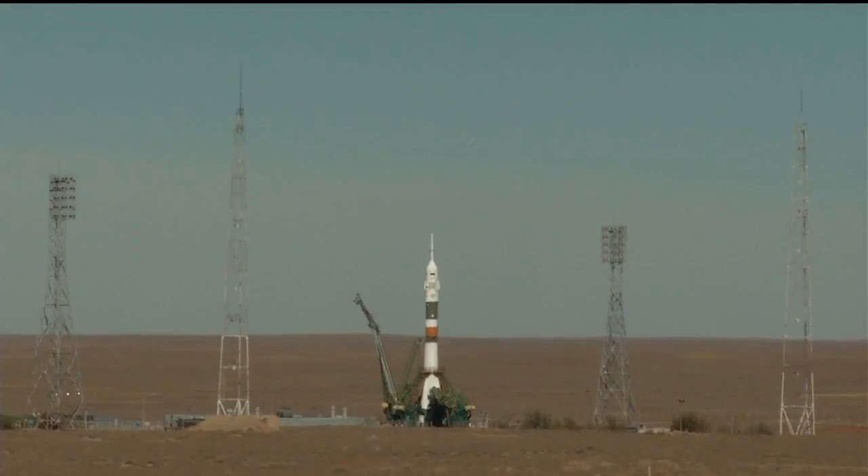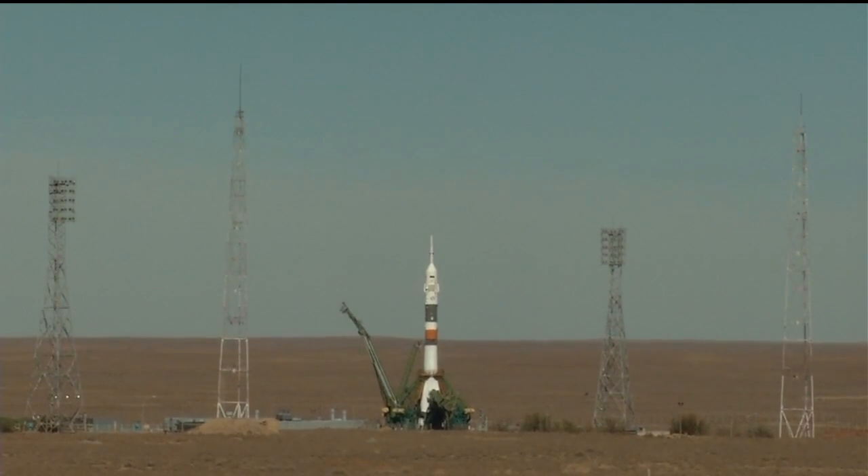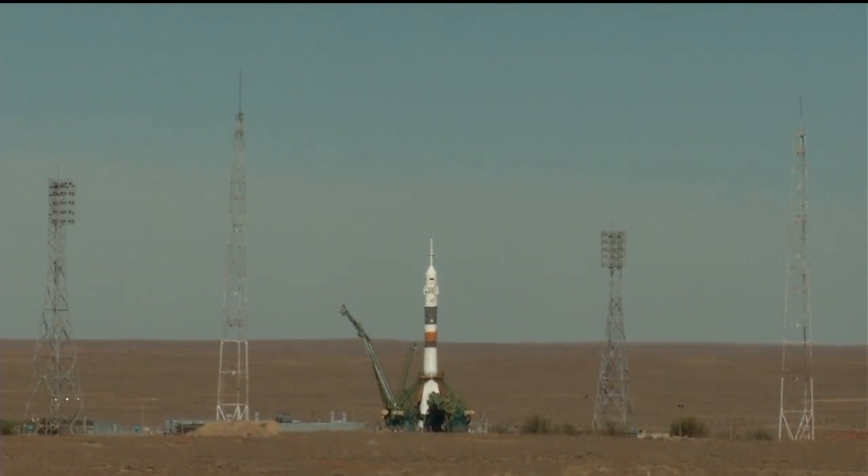First umbilical tower separating from the booster. Ground umbilical to the third stage has been disconnected, and in just a moment the second umbilical tower will separate. There's the second tower. Command for ignition oxygen. Launch command has been issued.